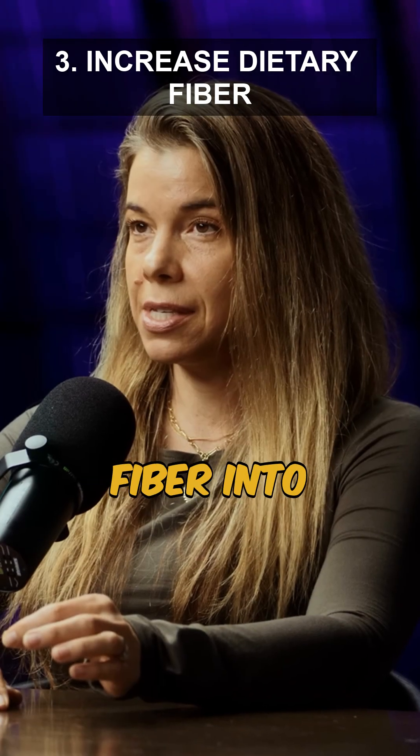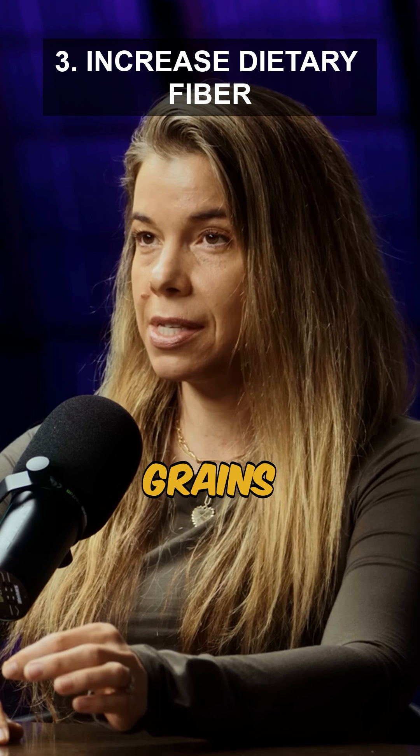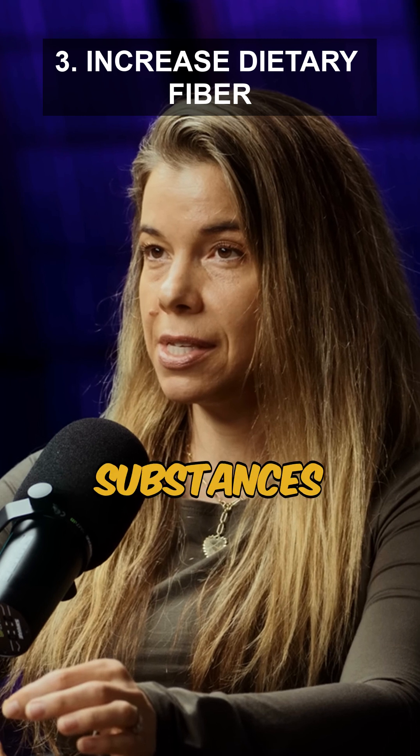3. Incorporate more fermentable fiber into your diet, such as fruits, vegetables, and whole grains. This helps promote gut health and can reduce the absorption of microplastics and other harmful substances.